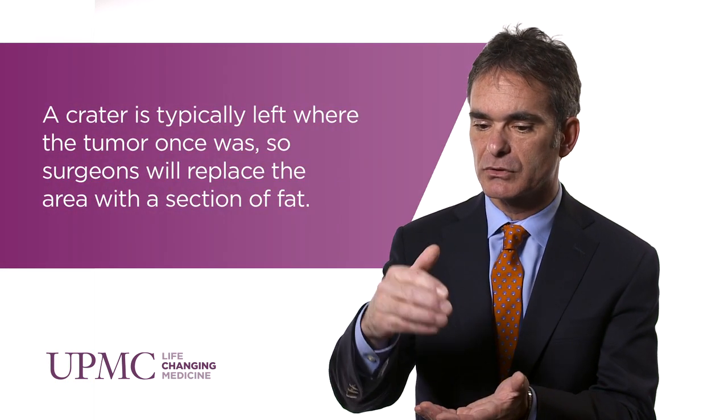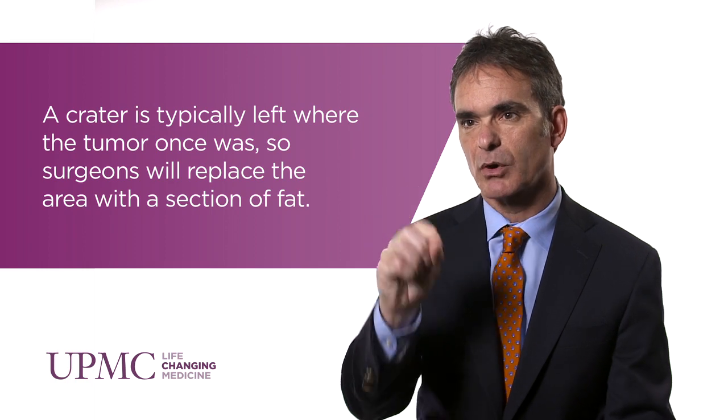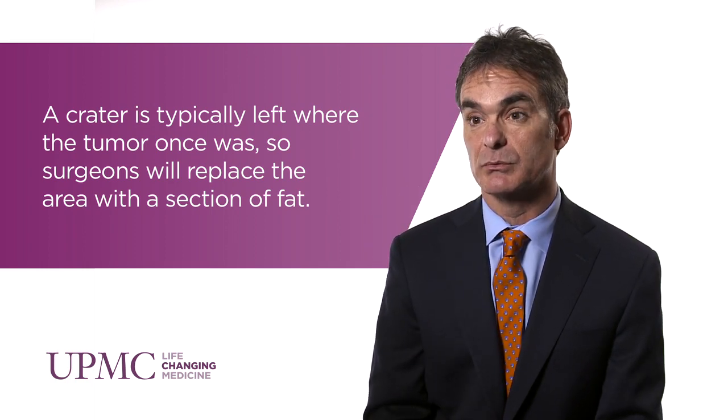Partial nephrectomy allows the patient to keep his or her kidney but eliminate the tumor, so it's kind of the best of both worlds. The procedure itself is done usually through an incision, but it can be done laparoscopically or robotically in certain situations. It involves gaining access to the kidney, identifying and isolating the tumor. We then circumscribe the thin capsule around the tumor and enucleate it from the kidney itself by taking a small rim of normal tissue around the tumor to make sure that it's all removed.